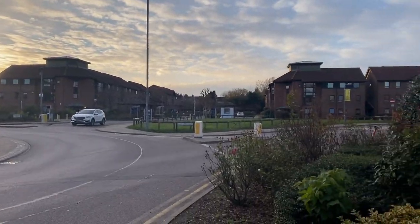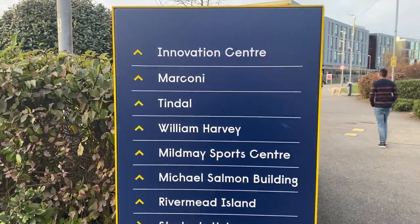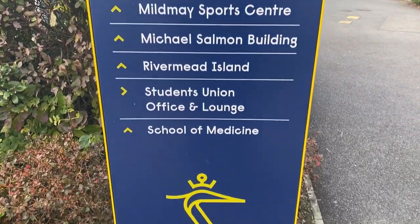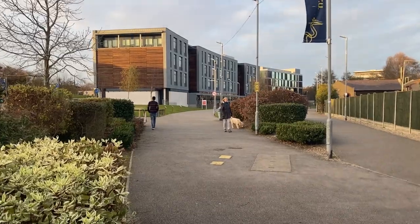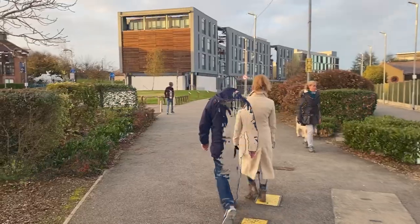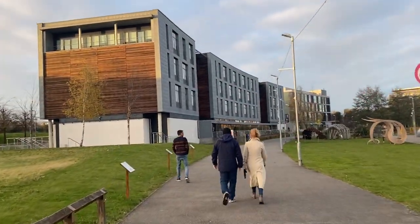We are now going towards the innovation center — the Marconi building, Tyndall building, William Harvey, and the rest of the campus. Let's go there. This first building is called Marconi.